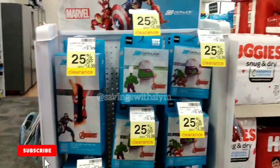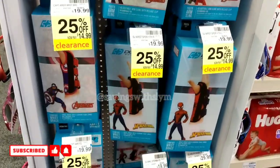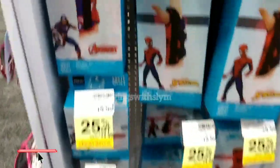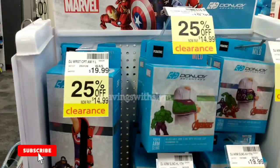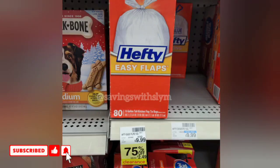Right across from the feminine care section I spotted the Don Joy arm slings and wrist brace — these are for kids. They're 25% off at $14.99, regularly priced at $19.99.